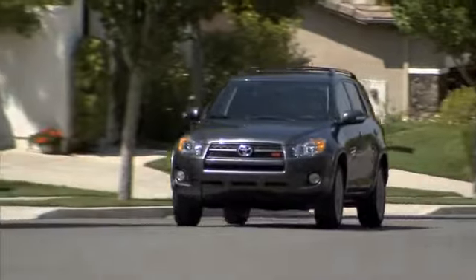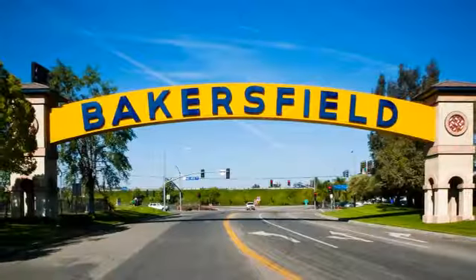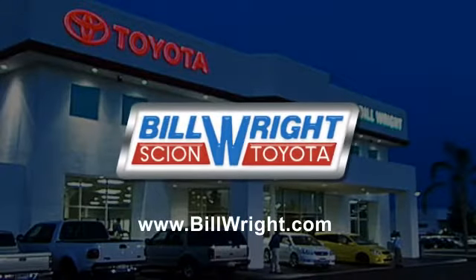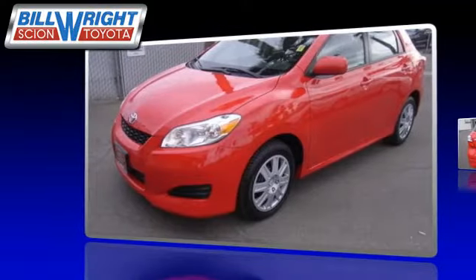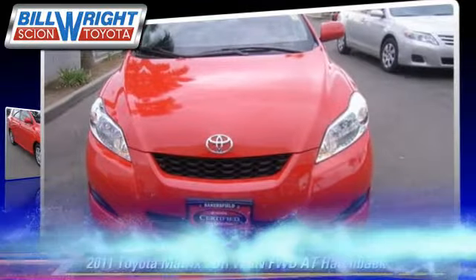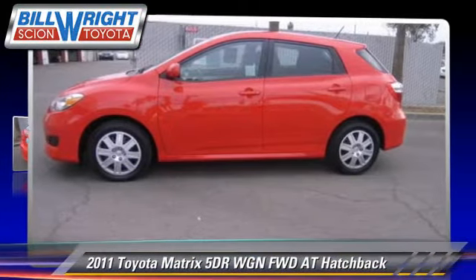Bill Wright Toyota has been serving Bakersfield for over 41 years. Here's another excellent used vehicle: the 2011 Toyota Matrix.